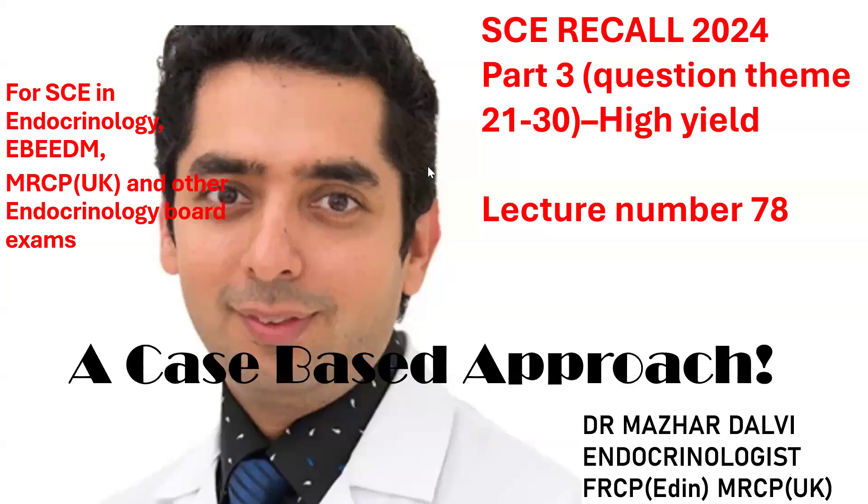Good morning everyone. This is lecture number 78 of my lecture series, covering question themes 21 to 30, forming part three of the SCE recall for the recently concluded exam in June 2024. Part one was for all subscribers, part two was exclusively for paid subscribers, and this is part three of the question themes which appeared in the recent exam.